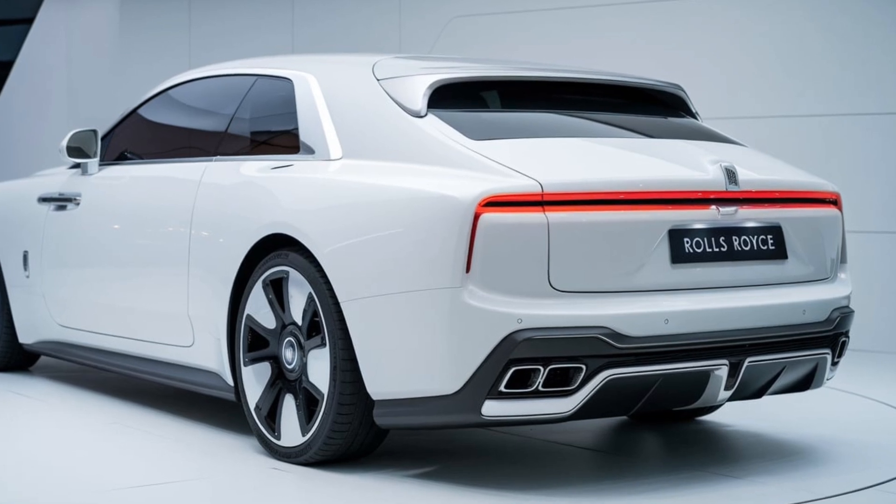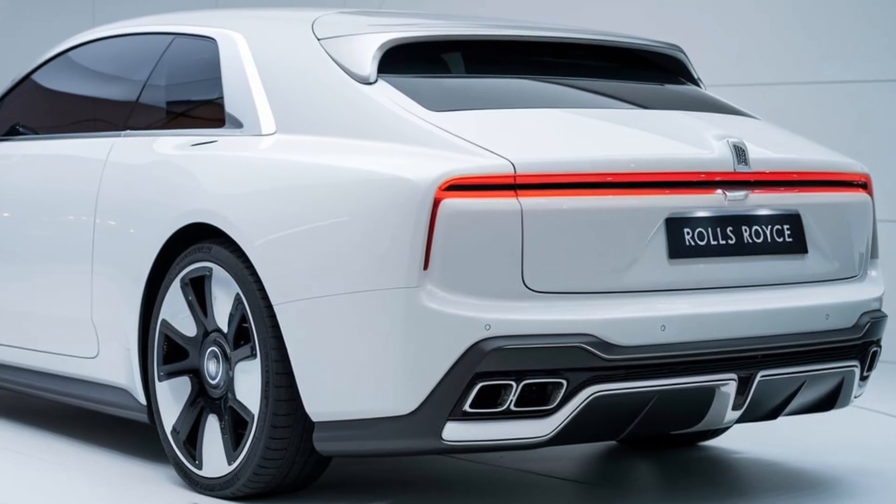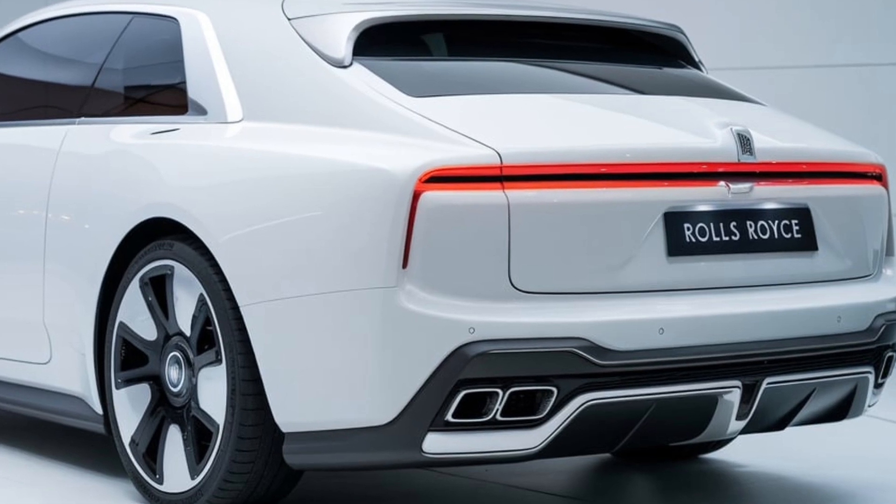Now, let's talk performance. The heart of the 2025 Rolls-Royce is its powerful V12 engine, delivering a remarkable balance of power and refinement.